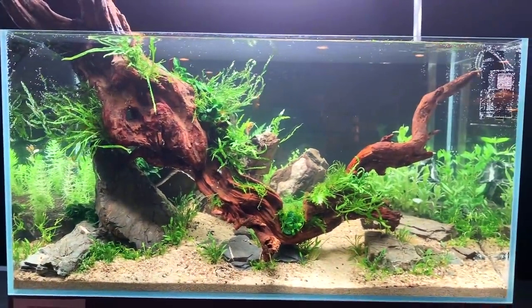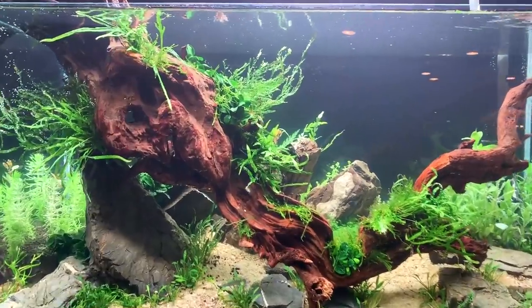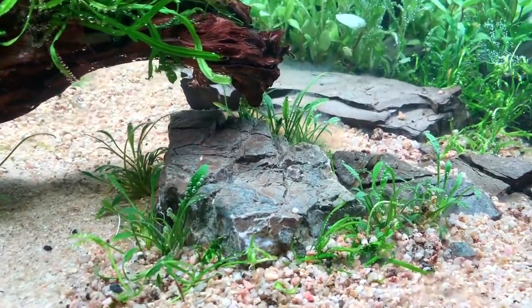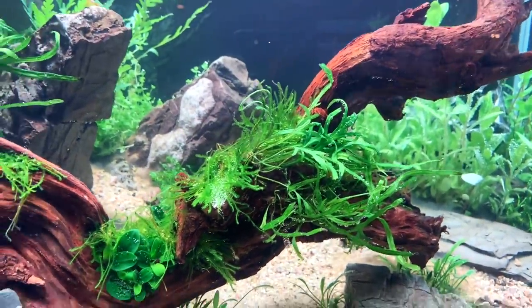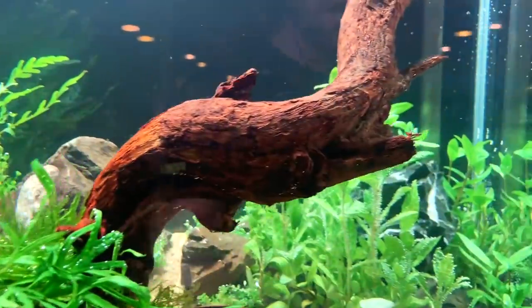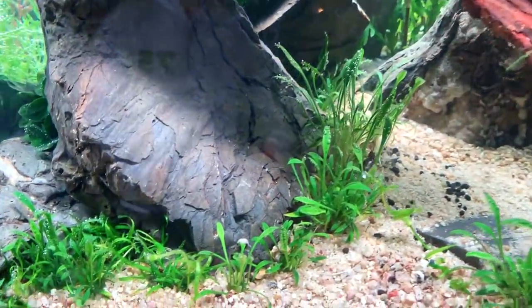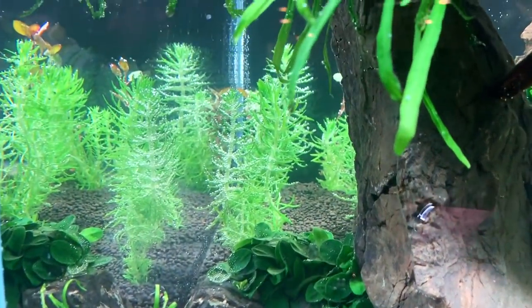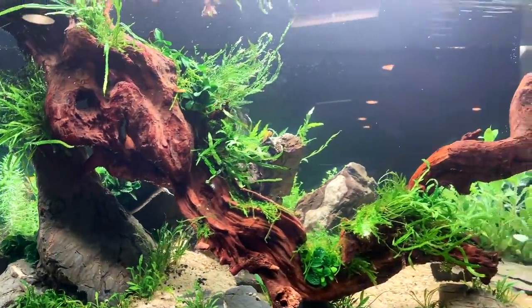Here we have Dave Chow's layout. Dave's well known for his strong hardscapes — it's Asian style. A dominant driftwood at the front here, using Frodo stone again. Lovely detailing work there just amongst the foreground. Lots of epiphyte plants — some trident fern, mosses, Anubias. Stem plants in the back: some Hygrophila pinnatifida, some Hygrophila polysperma. Some small Crypt parva in the foreground. It looks like Bacopa caroliniana stem plant in the back. All plants provided by Tropica Aquarium Plants.